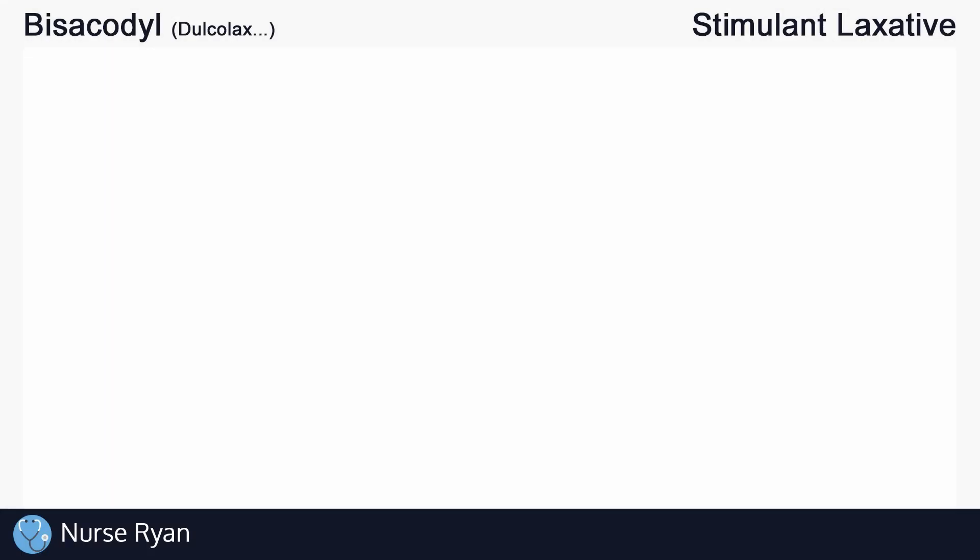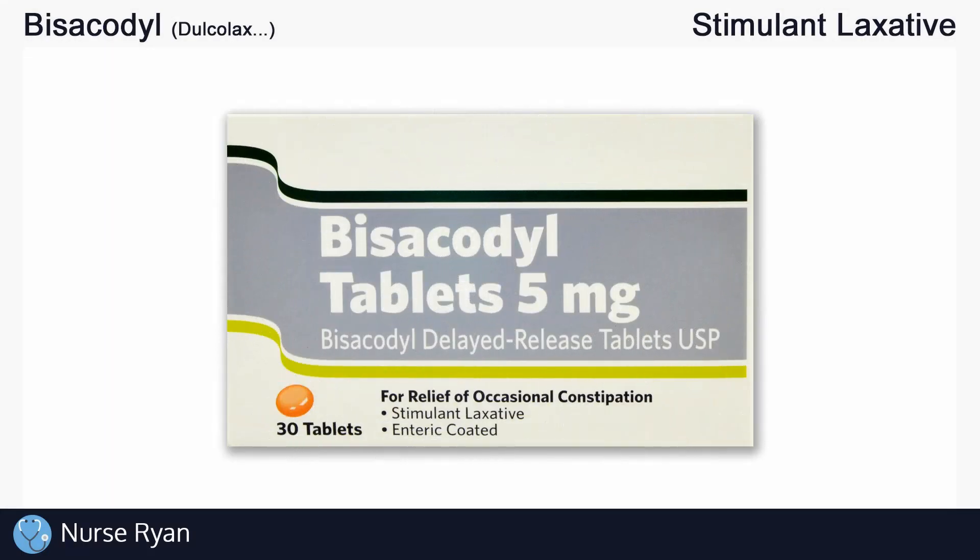Hi everyone, this is Nurse Ryan, and today we're going to be talking about the drug bisacodyl, also known by the brands Dulcolax and more.